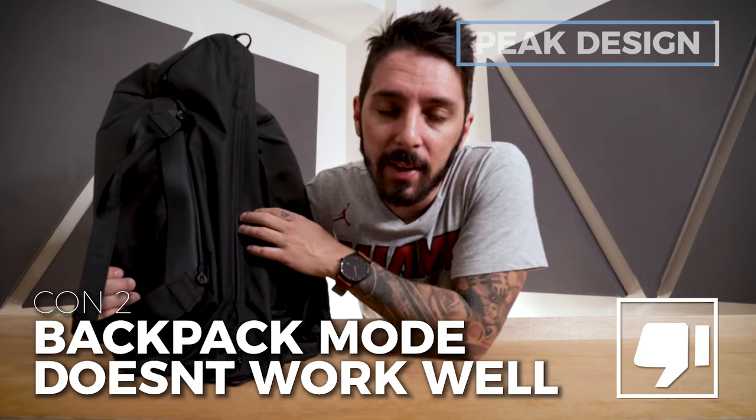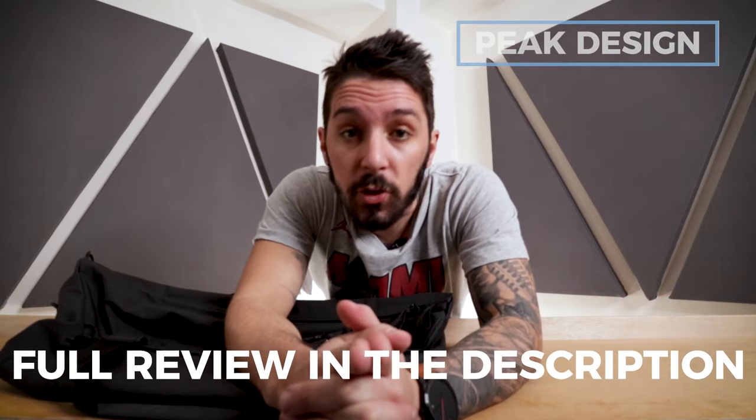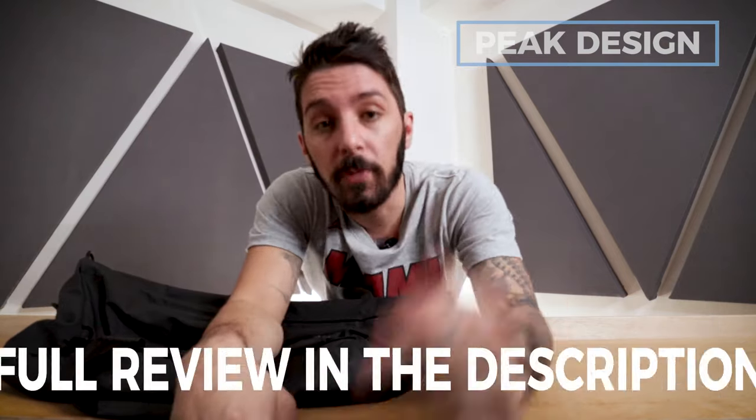If you're interested in learning more about the Peak Design Travel Duffel, check the description — there's a full review down there.